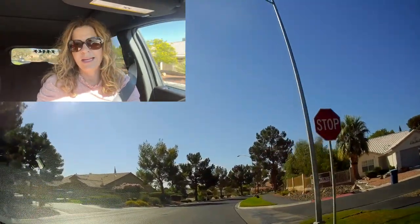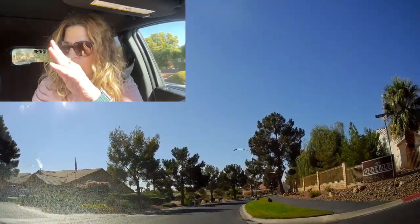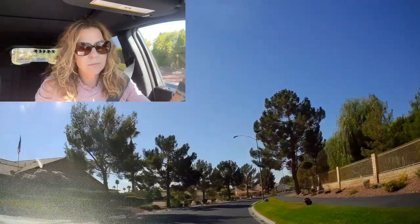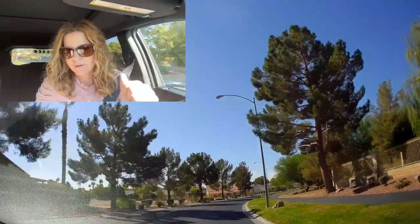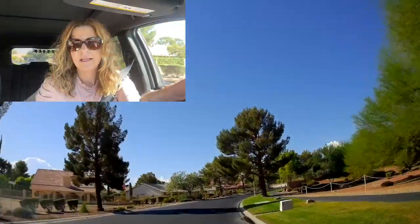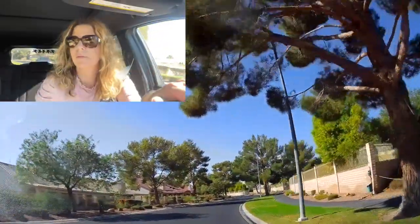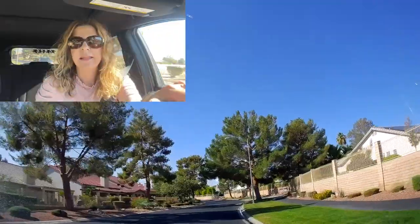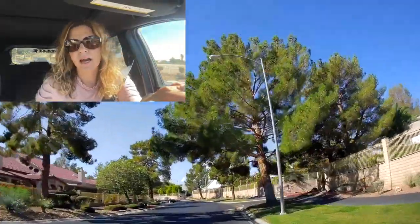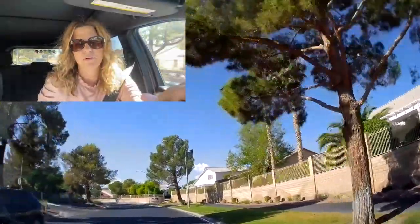In Los Prados there are 21 different villages — like White Palms, Cedar Point. Four of those villages are 55-plus and older: Barrington Bay, Castle Bay Shores, Cedar Point, and Colwood Place — those are all the retirement communities. And the nice thing about this community is a lot of the houses are built around the beautiful Los Prados golf course.